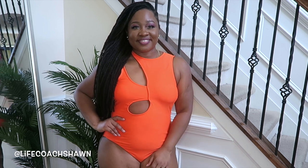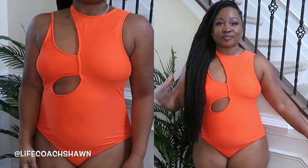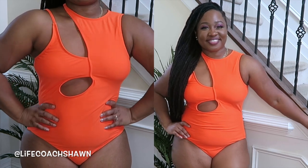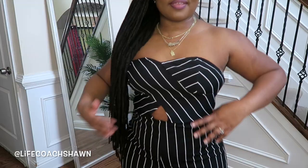Speaking of color — this beautiful orange bathing suit is amazing. If you're looking for a one-piece that has a bit of pizzazz and isn't boring, the cutouts on this one are perfect. They're not showing anything inappropriate, but they're cut out in a way that makes it look trendy and a little bit sexy without doing too much.